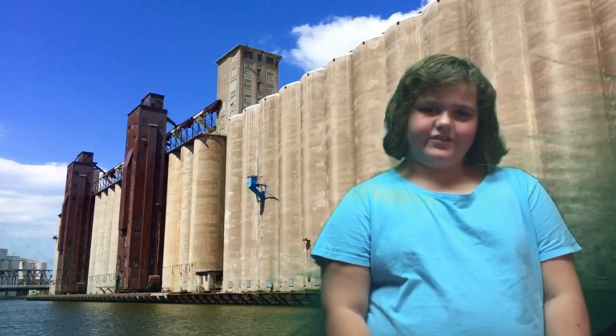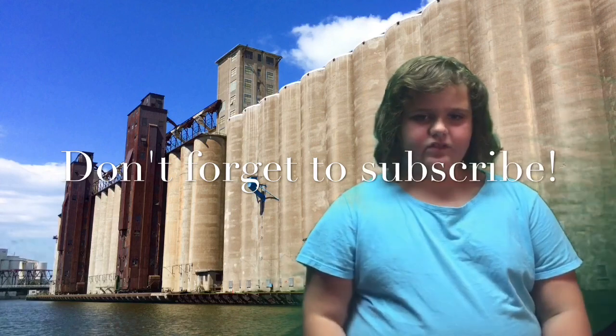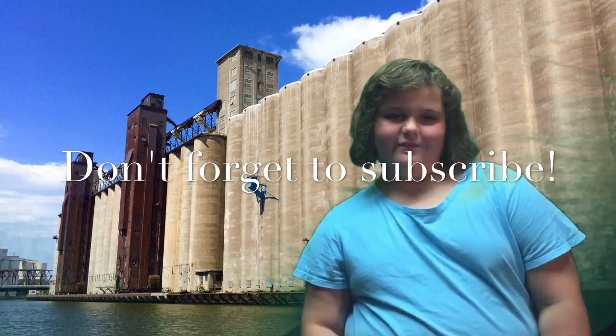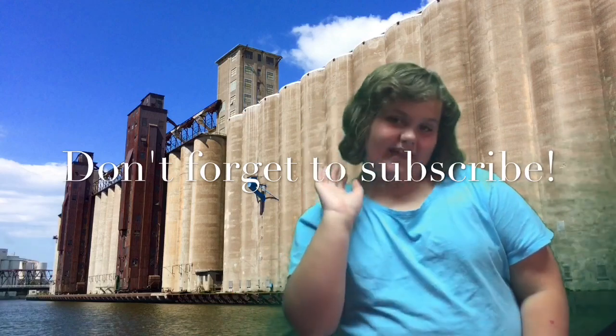Thank you for watching this special edition of The Lowy Show. I had a great time on our river cruise and would like to thank our captain and our tour guide from Buffalo River History Tours. I learned a lot and really had an awesome adventure. Episode 11 will be coming soon, and if you want to keep up with my adventures, don't forget to subscribe. Bye for now! TTFN!